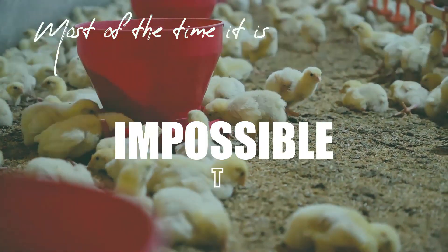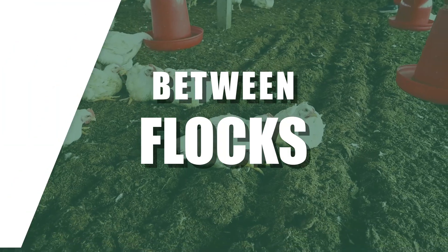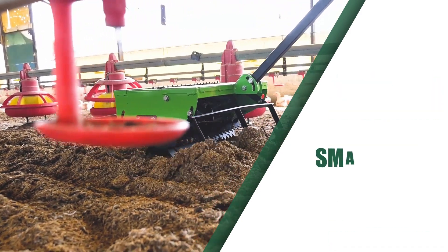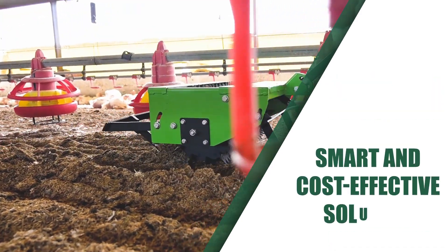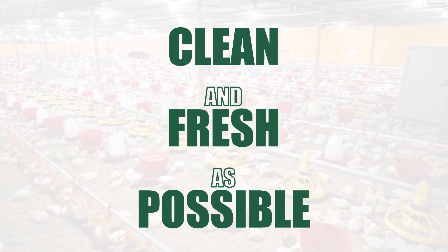Most of the time, it is impossible to withdraw your poultry litter between flocks. In such cases, pulverizing the litter to create fine poultry bedding is a smart and cost-effective solution for keeping your houses as clean and fresh as possible.